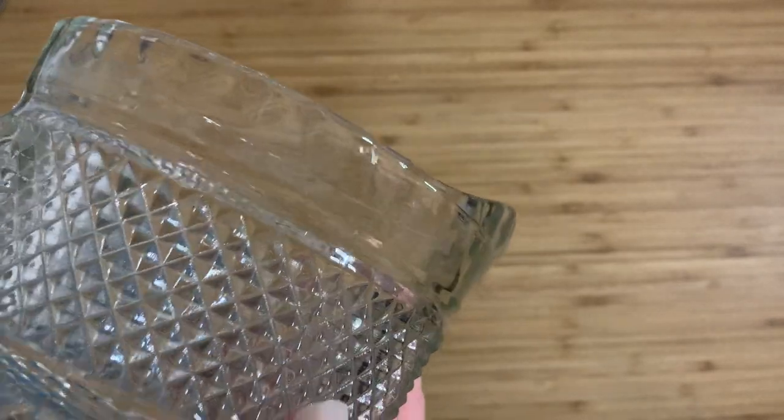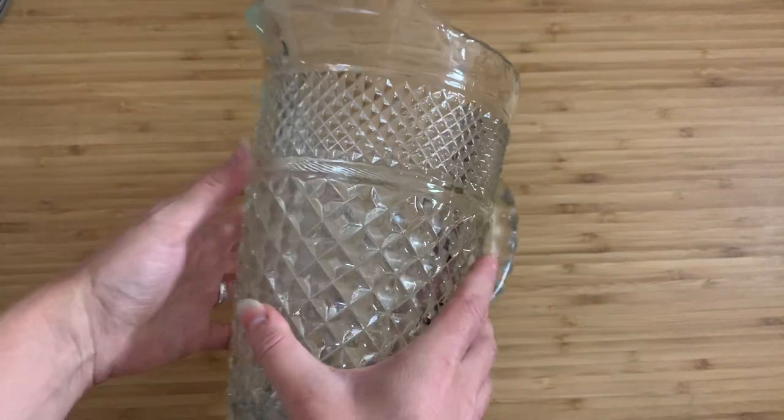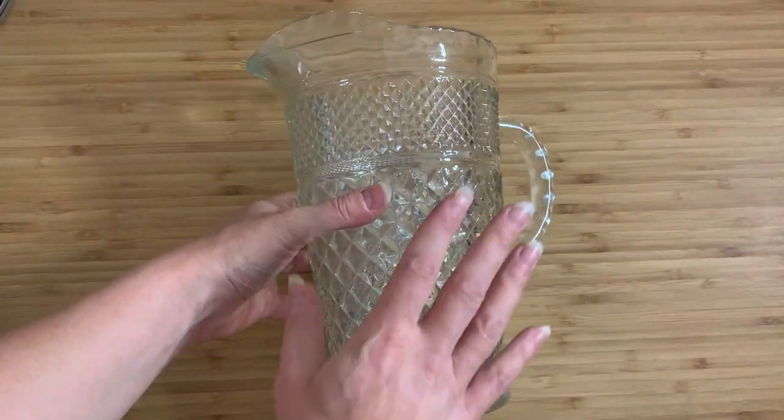You can kind of see it there a little bit and then the one at the back. This would have been made in a massive, massive mold. Okay, so where did it come from?